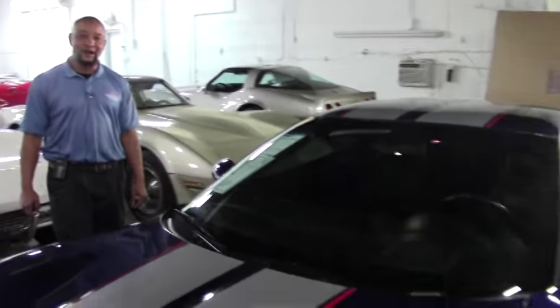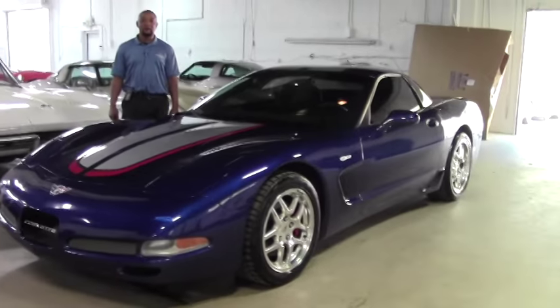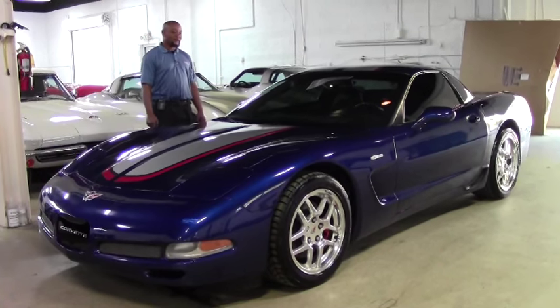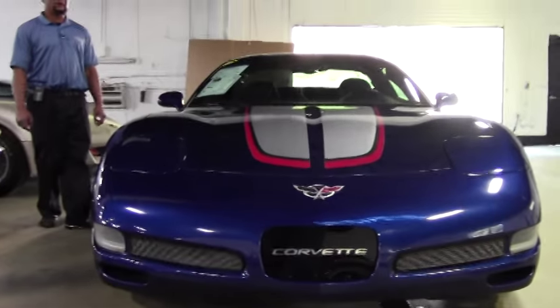Welcome to another great edition of Buy Your Vet. Hi, I'm Tony, I'll be your host today. Today in inventory we have a 2004 commemorative edition Z06. This car is a manual and has 89,000 miles on it. It is a beautiful Le Mans blue.